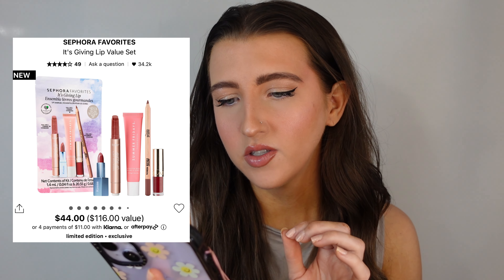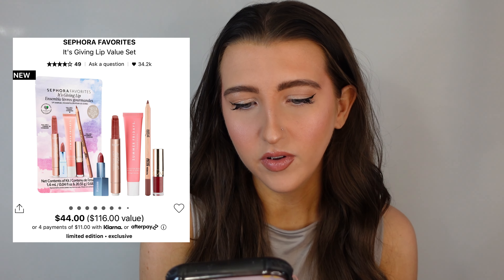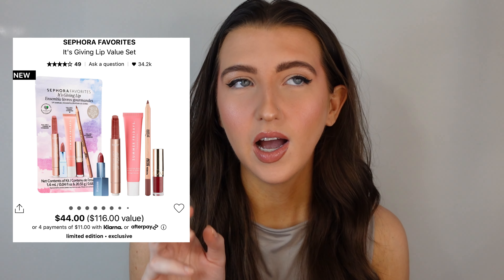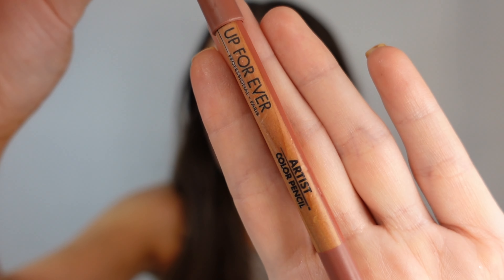You get three full size products. You get a full size of the Tarte Maracuja Juicy Lip Plump. I did try this in another video — not my favorite. It doesn't really plump your lips that much but it is hydrating and nice. Then for lip liner, you get a full size of the Makeup Forever Lip Liner, which is my favorite lip liner and my favorite shade — Wherever Walnut. I'm wearing it today. Absolutely love that.